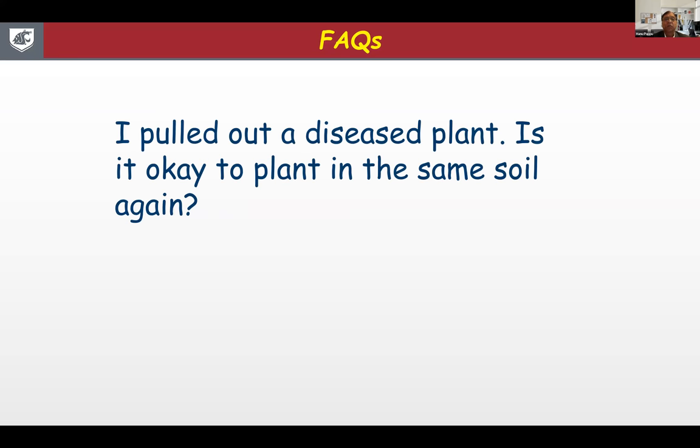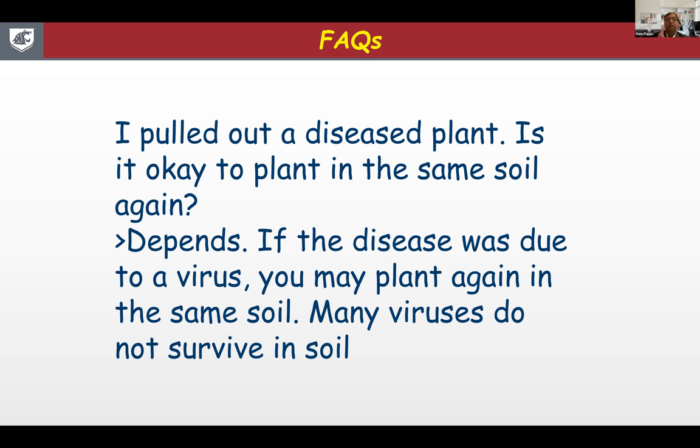A few frequently asked questions. I get this a lot: I pulled out a diseased plant that was confirmed virused — is it okay to plant in the same soil again? It depends. If the disease was due to a virus, you may plant again in the same soil because many Dahlia viruses do not survive in soil — they need a living host plant. But if the disease was because of a fungus, many fungi can live in the soil even during the off season, and if you plant in the same soil again, that fungus can come to life and infect the roots.